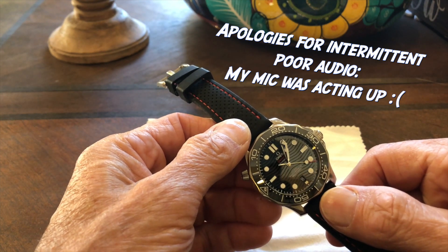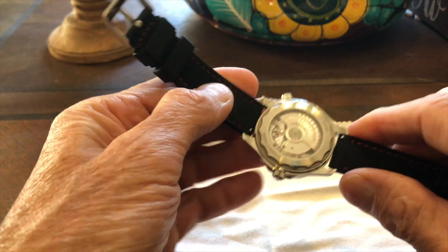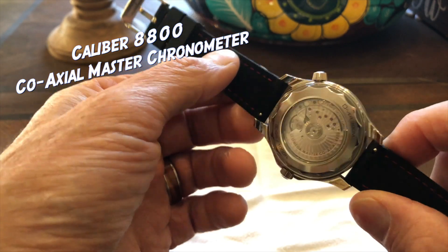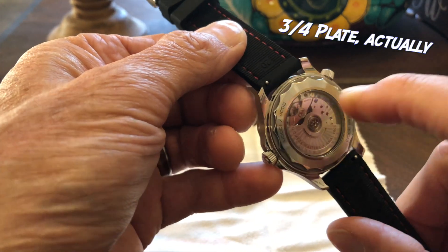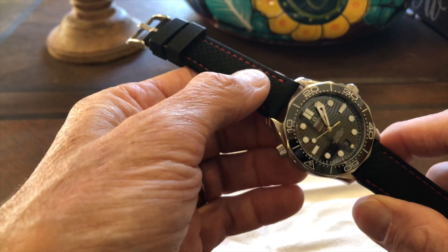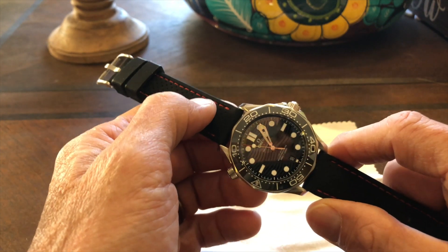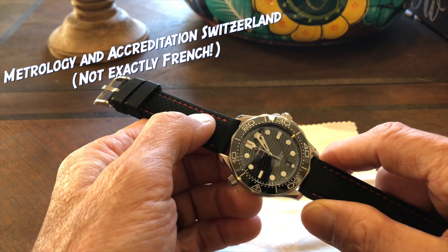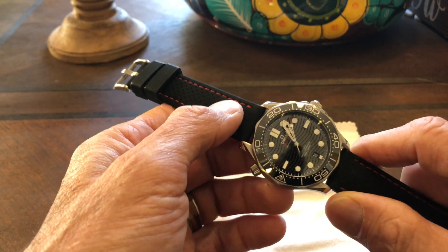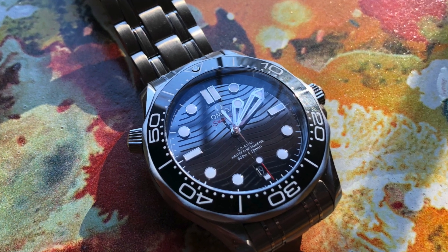Forgive my puppy — we have a new puppy in the house, so if she's making noise, forgive that during the review. In terms of what makes up this watch, it's a caliber 8800, which is a free-sprung coaxial movement, completely in-house design. There's a three-quarter bridge and you can see the balance bridge. It has two certifications: COSC certification, which is common for Swiss watches, and METAS certification, which Omega developed with the meteorological standards body — that relates to the Master Chronometer certification. I'll throw in some macro close-up shots so you can see this.